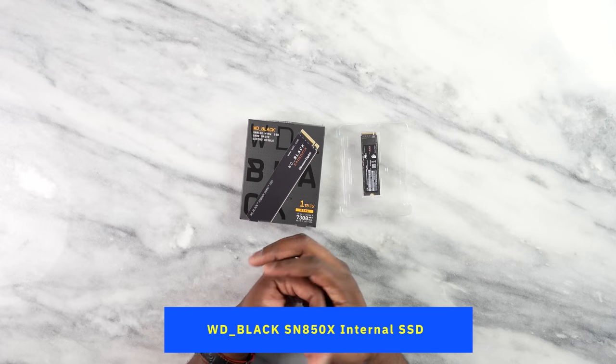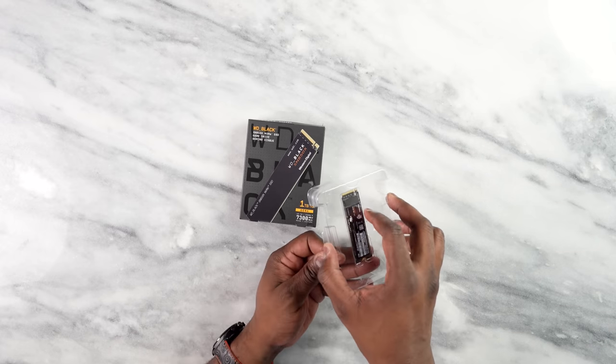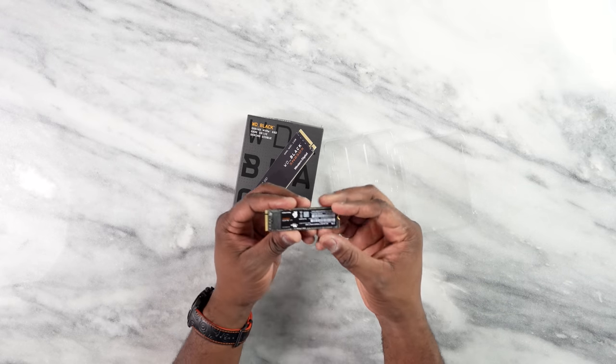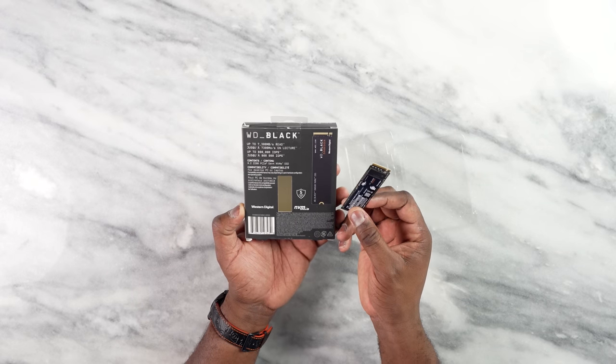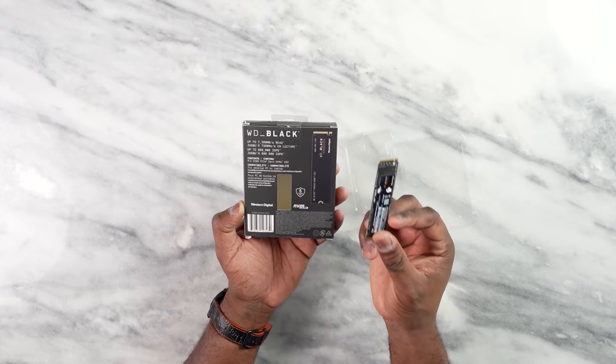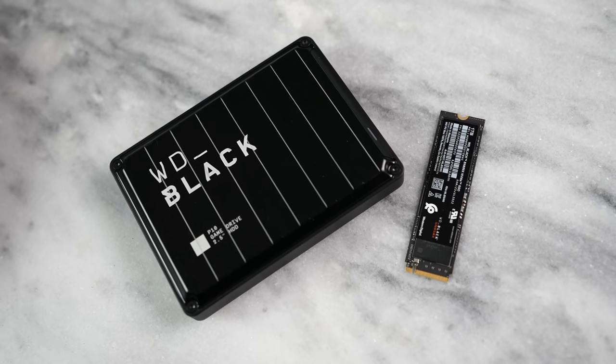Our next drive is also from WD Black — the WD Black SN850X internal SSD. I love it because I love NVMEs. They're great, especially when you're doing PC builds, or if you want to expand the storage on your gaming laptop like the HP Omen 16. The NVMe technology delivers up to 7300 megabits per second data transfer rate speeds for a smooth, responsive, and powerful gaming experience. This is a very multi-purpose drive you can use for any of your gaming needs.